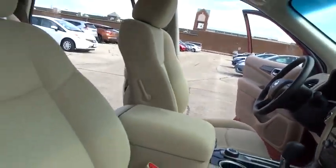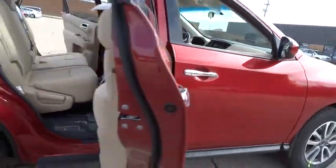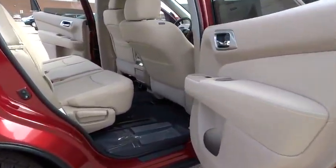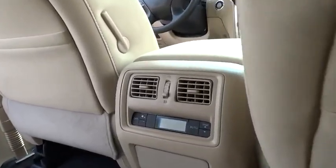Traction control, dual airbags, power steering, alloy wheels, air conditioning, front four-wheel disc brakes, center armrest, electronic stability control, power windows, CD player.